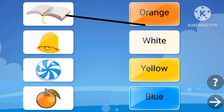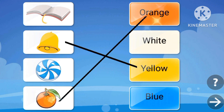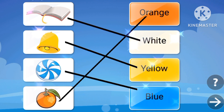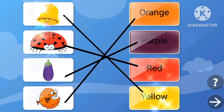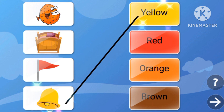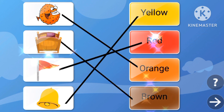The book is white, the orange is orange, the bell is yellow, the candy is blue. The puffer fish is orange, the eggplant is purple, the ladybug is red, the bell is yellow. The brown house is brown, and the black and red.